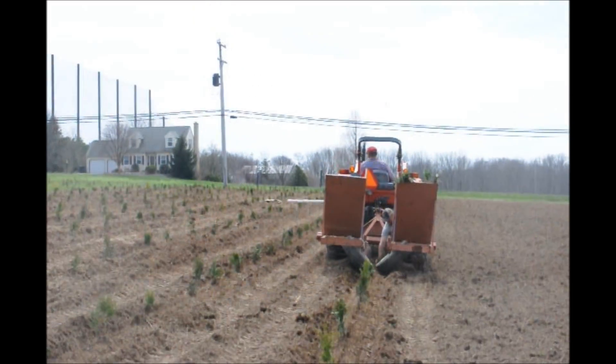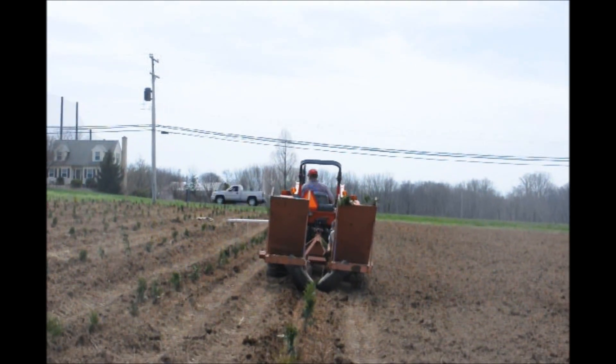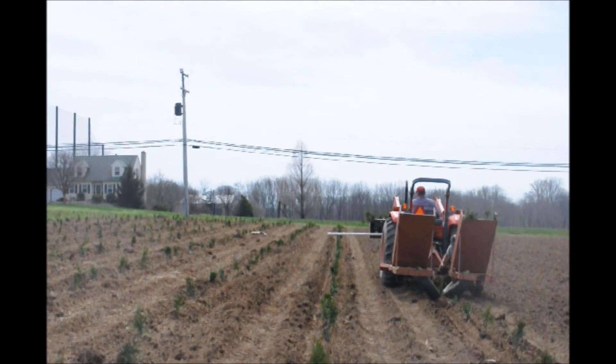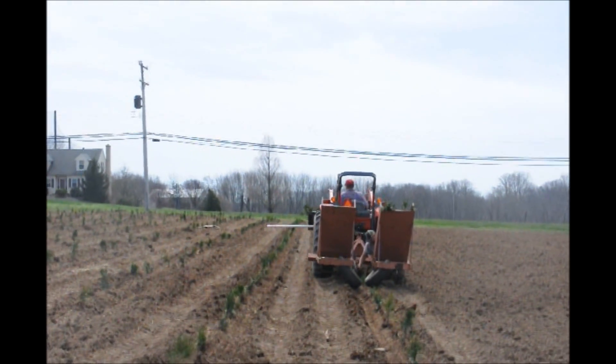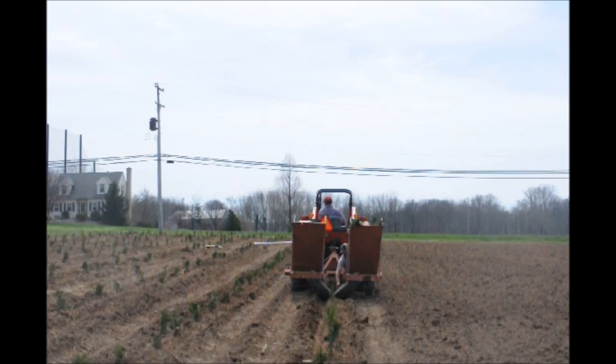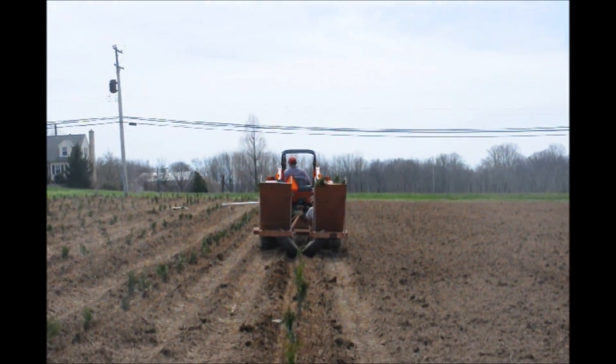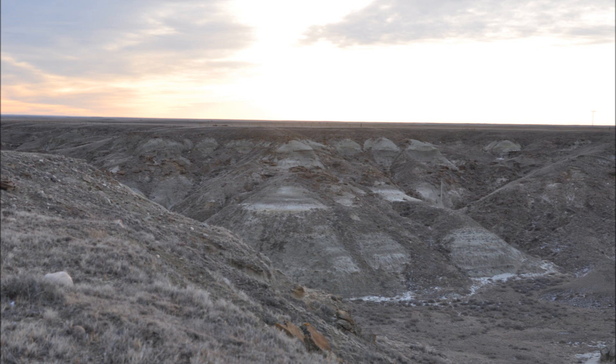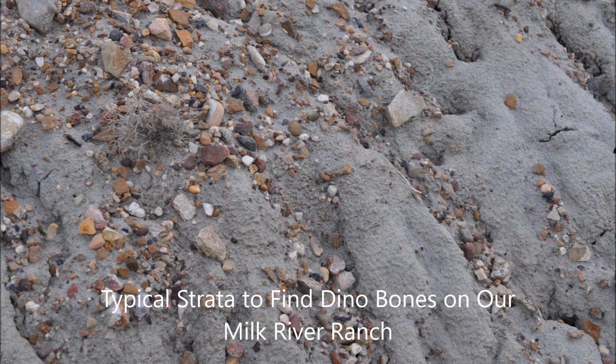At Highland Hill Farm, we have places for you to hunt arrowheads. After a field has been plowed and we're getting ready to plant it, that's a good time to look in the fields. We also have places in Malta, Montana, and outside of Haverbeck on the Milk River where you can hunt arrowheads. And we also have places where there are dinosaur bones. Give Highland Hill Farm a call at 215-651-8329 if you want to do some hunting for unusual items.